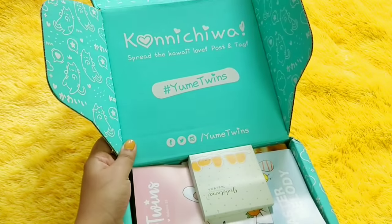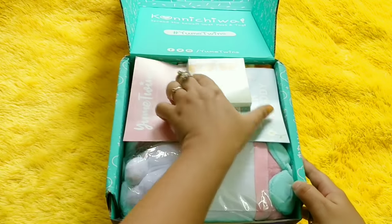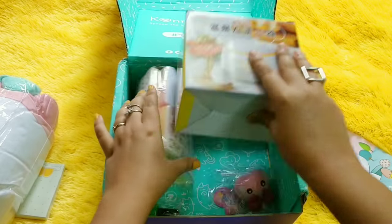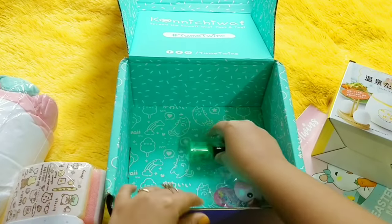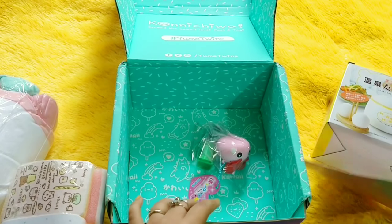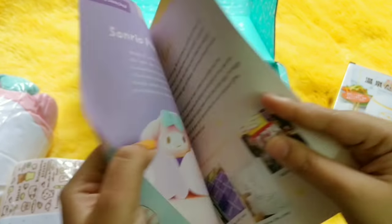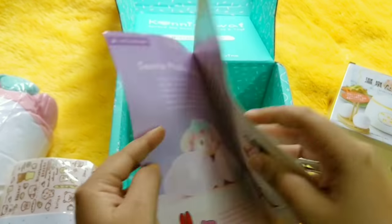Once you open the YumeTwins box, all the products are neatly packed inside. It says 'Konnichiwa,' which I guess is related to the kawaii theme. All the products are separately packed, and importantly, they are all branded — they are all products tied to well-known Japanese characters, which is great.